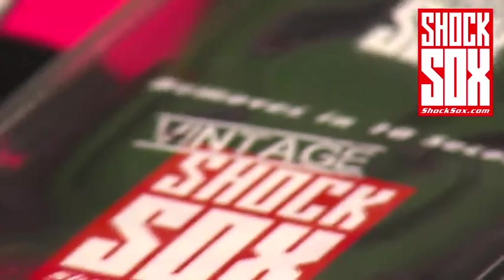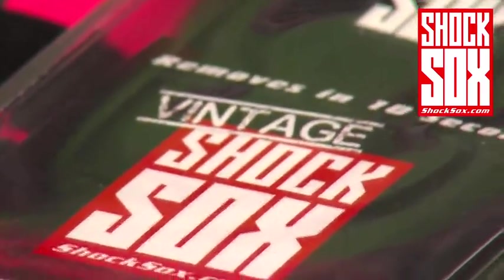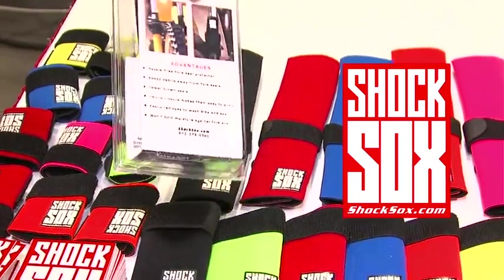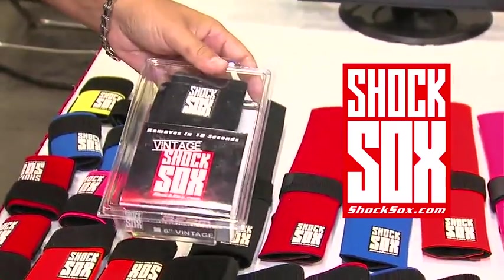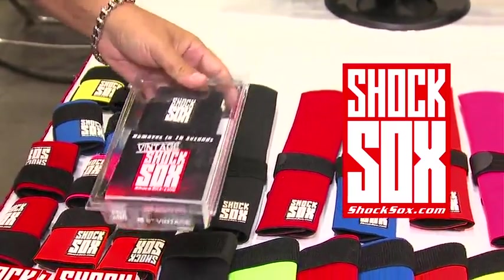First off is the 6 inch vintage Shock Socks. That is going to be for vintage motocross, conventional fork application. That's going to be brand new here coming up shortly after the show.